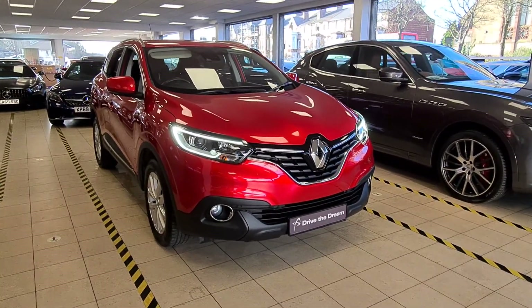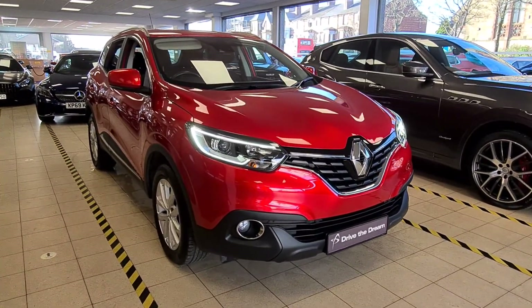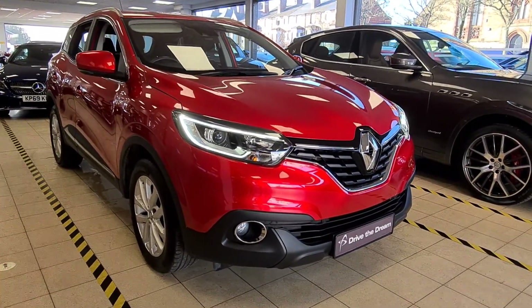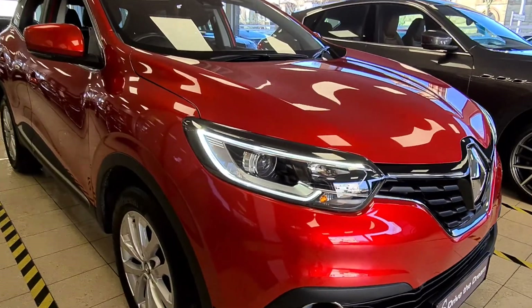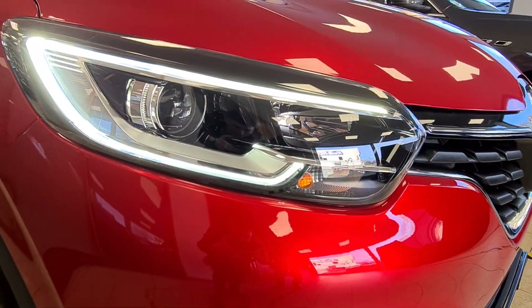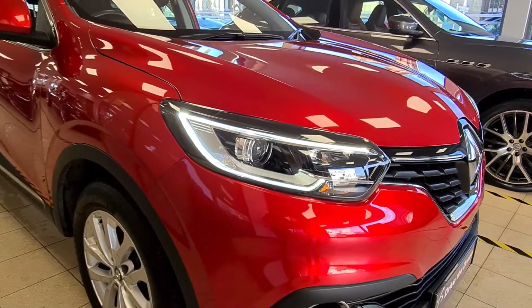Good morning James, just riding at Furnace Park here. Here's a picture of the lovely Renault as requested — the 1.2 TCE engine. Drives great, there's the metallic paintwork there. Absolutely stunning condition throughout.